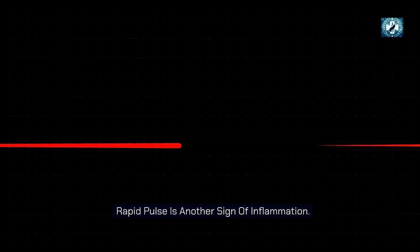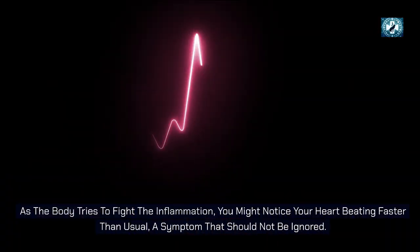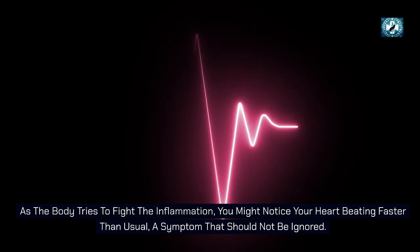Rapid pulse is another sign of inflammation. As the body tries to fight the inflammation, you might notice your heart beating faster than usual — a symptom that should not be ignored.